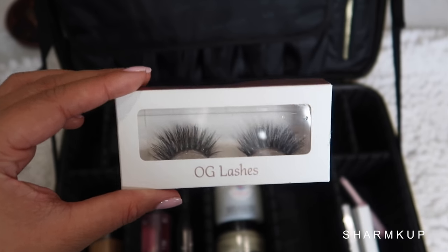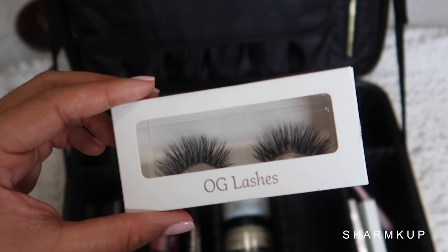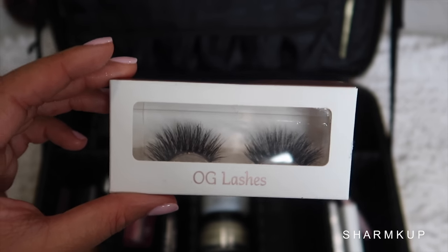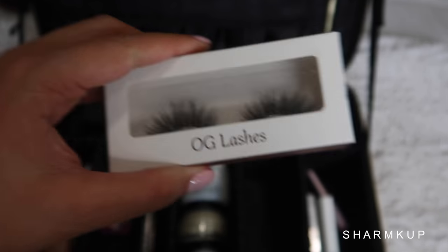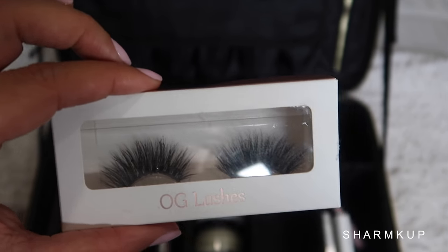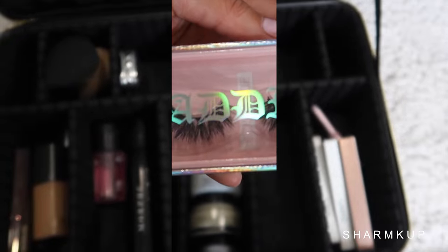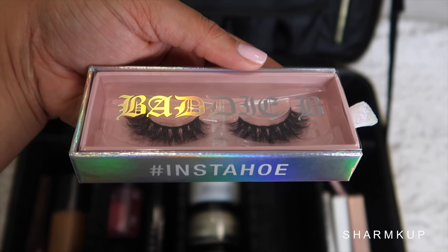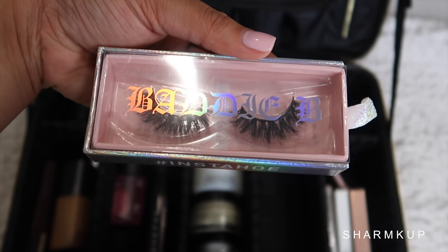Next up I'm taking my favorite lashes — if I'm not wearing baby lashes I'm wearing OG lashes all the time. These are new, from a new collection. They're in the style Sashley, and these are my favorite to wear with no eye shadow — just literally foundation and eyelashes. And last but not least, we have Batty B Lashes in the style Insta-Ho. I haven't tried these yet but I'm so excited, so I thought this would be the perfect time to bring them out.